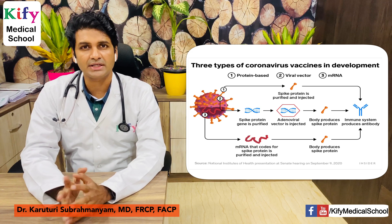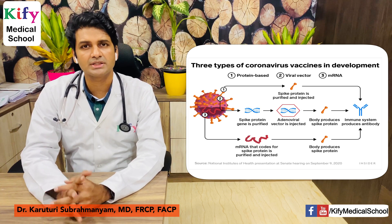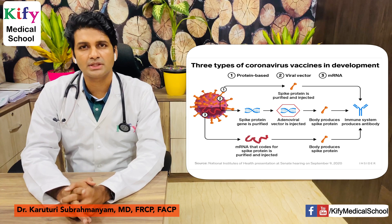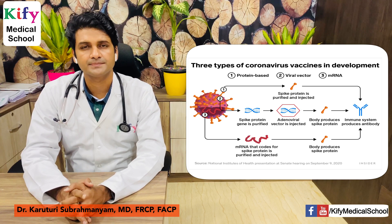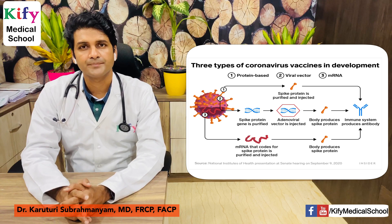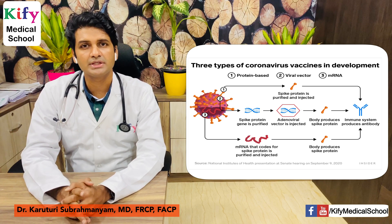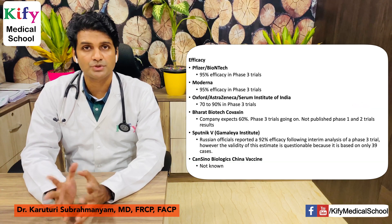As you can see in the image, there are three different vaccine platform technologies. The first is protein-based, used by Novavax in the USA and Sanofi GSK — spike protein is purified, injected, and the immune system produces antibodies. The second is viral vector, used by Oxford-AstraZeneca-Serum Institute of India, CanSino Biologics, and the Gamalaya Institute — the spike protein gene is introduced via an adenoviral vector, the body produces spike protein, and the immune system produces antibodies. The third is mRNA technology, used by Pfizer-BioNTech and Moderna — mRNA coding for spike protein is purified, injected, the body produces spike protein, and the immune system produces antibodies.